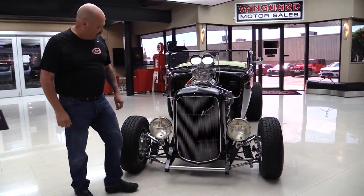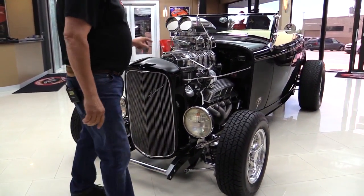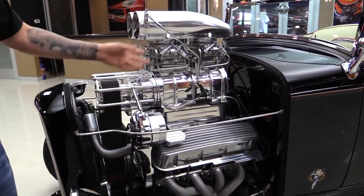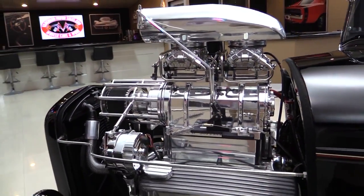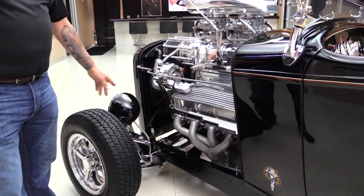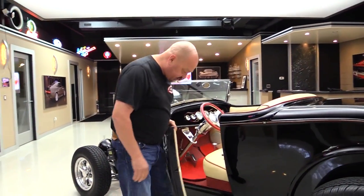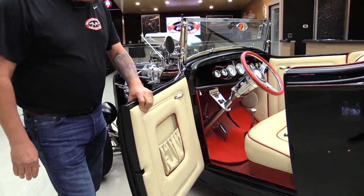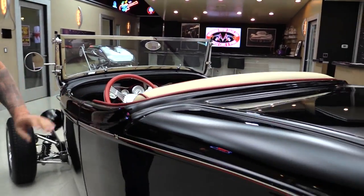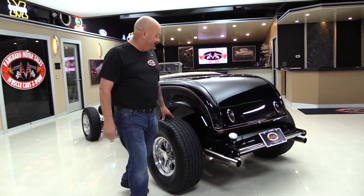Let's take a close look. Stainless steel grille on that '32 grille shell - that is a steel grille shell. Beautiful motor, look at all that polished aluminum - 671 blower, polished carbs, stainless lines, everything is polished. She's got rack and pinion steering, great-looking frame, got the Lady Luck logo down there. Pop the doors - beautiful setup, gorgeous job on the build. Automatic trans, great-looking set of wheels and tires. I feel sorry for these back tires - they're going to take some abuse with that power.